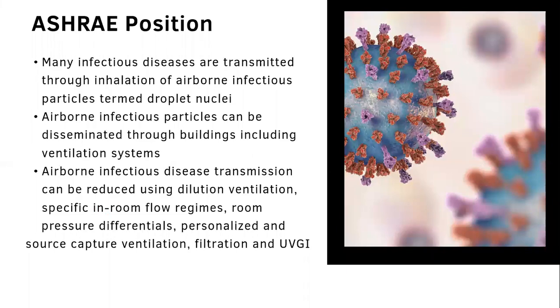ASHRAE's position is that many infectious diseases are transmitted through the inhalation of airborne infectious particles termed droplet nuclei. Airborne infectious particles can be disseminated through buildings including ventilation systems. Airborne infectious disease transmission can be reduced using dilution ventilation, specific in-room flow regimes, room pressure differentials, personalized and source capture ventilation, filtration, and UVGI.